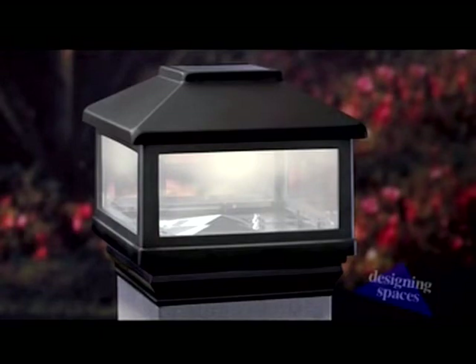The really exciting new feature this year is solar post caps. You simply just put it on top of the post — there are no wires, no plugging in. It soaks up the sun, it energizes it, and you turn it on at night and it glows almost all night long.